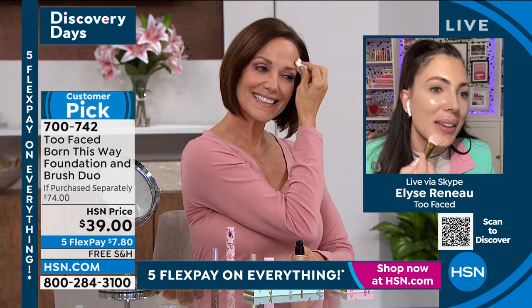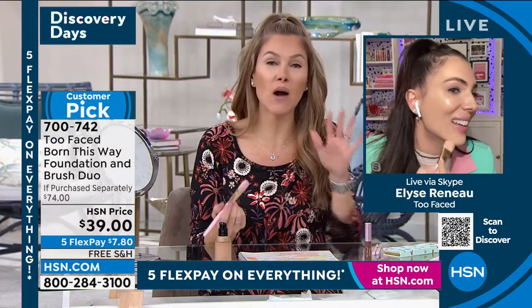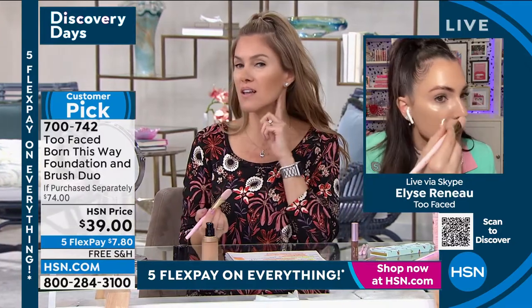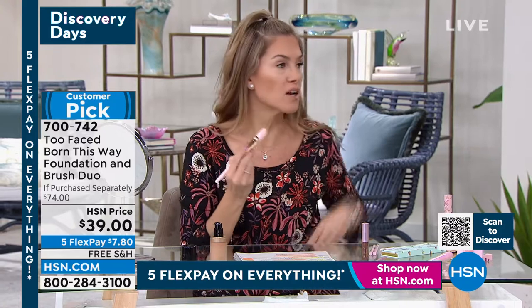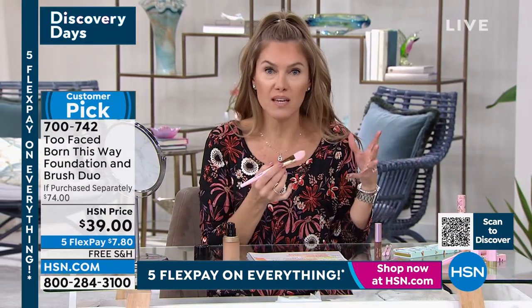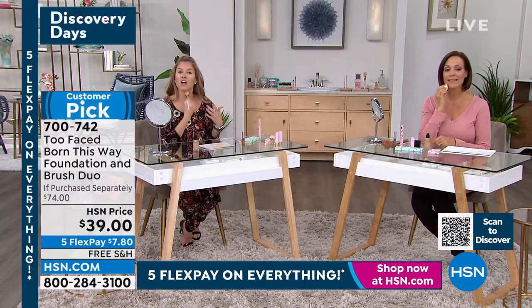Most people have redness in the middle of the face but not on the outside, so you don't need foundation everywhere — pick and choose where you put it. I'm going in to cover up my little blemish right now. Just tap it in. I already have Born This Way Foundation on, and you don't even see where it stops at my jawline, though I will take it down to the neck.